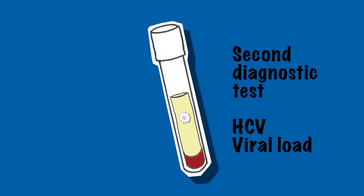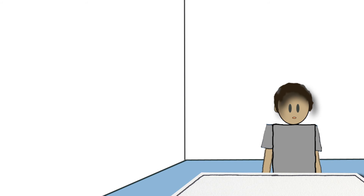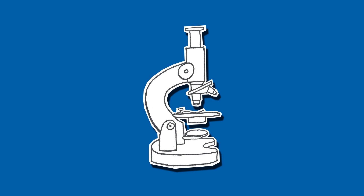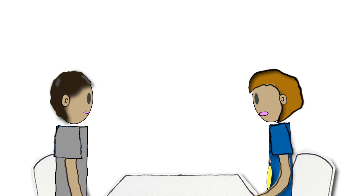Can I have that test if my rapid test is positive? Is it expensive? Unfortunately, yes — it's expensive because we need a specialized laboratory for it, and in some countries it's not very easily accessible.